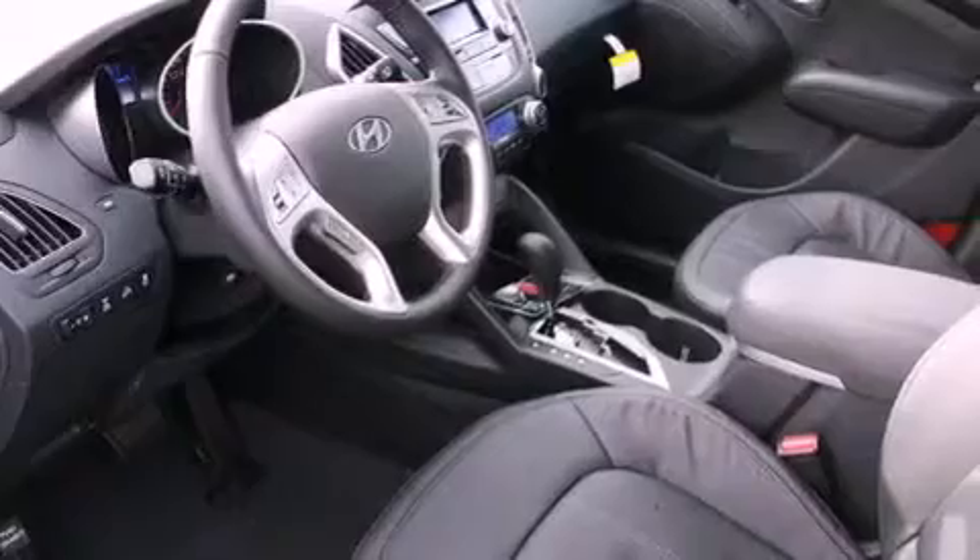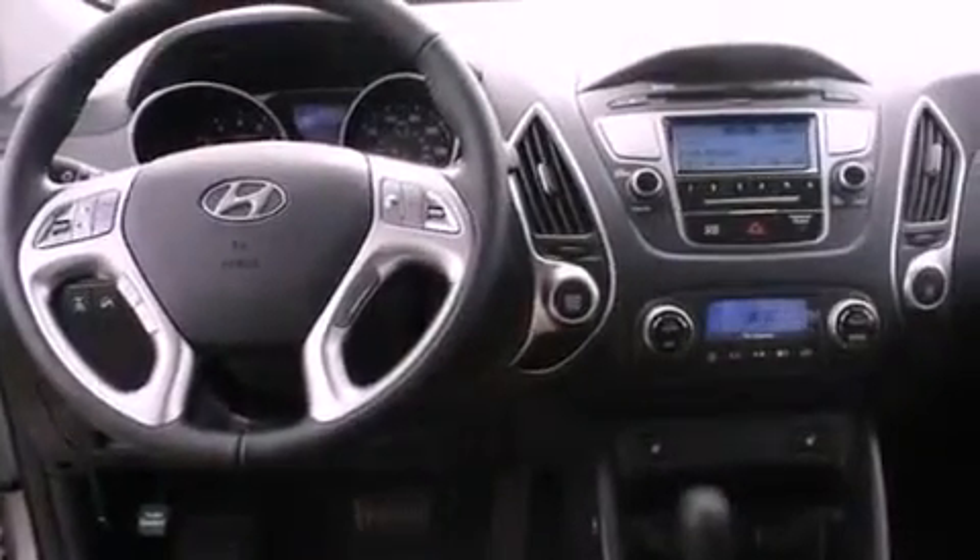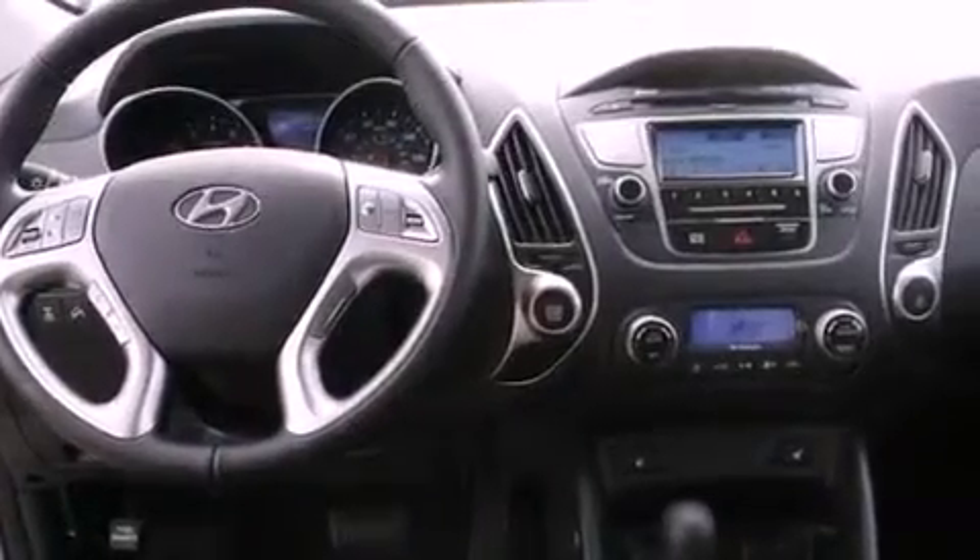The following features are also included: air conditioning with automatic climate control, a folding second row, cruise control, leather seats, a security system, tinted glass, fog lamps, an anti-lock braking system, and steering wheel mounted controls.